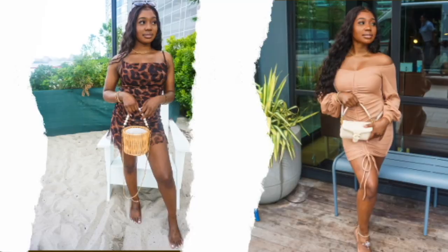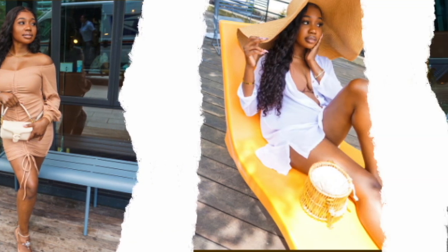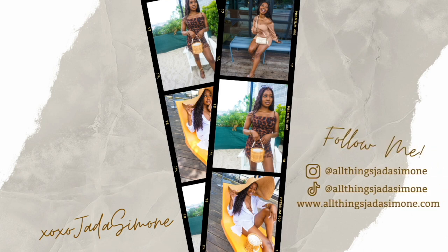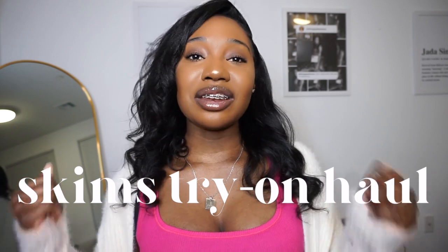Hey besties, look what we got in the mail today! Welcome back to my channel, it's your girl Jada Simone and you're watching Jada's channel. I am super duper excited to bring you guys yet another Skims try-on haul. Y'all know I love Skims — I just got my Skims today in the mail and I cannot wait to try on what I got.